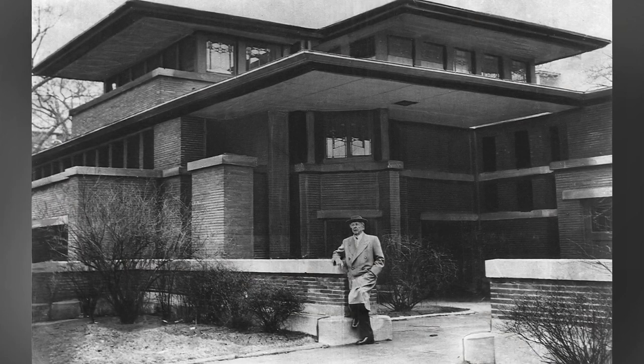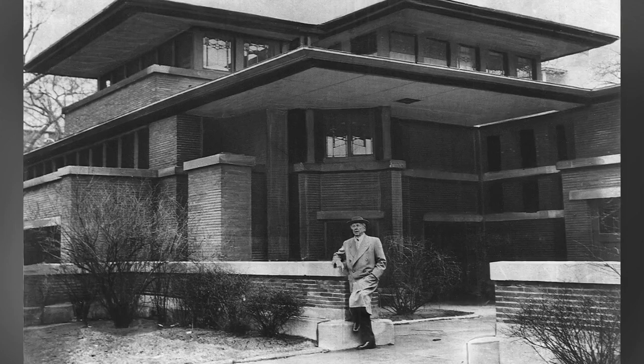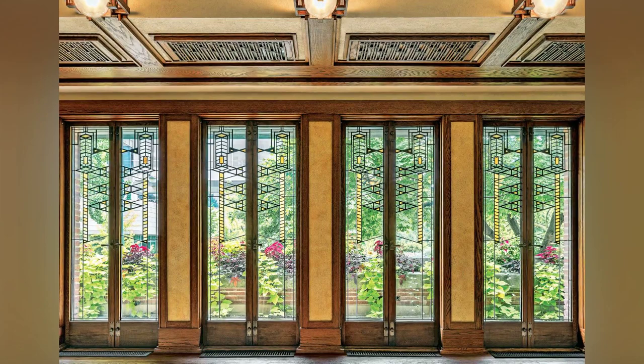One of the most striking features of the Robie House is its cantilevered roof lines. These extended eaves create a sense of shelter and privacy, while still allowing natural light to flood the interiors.